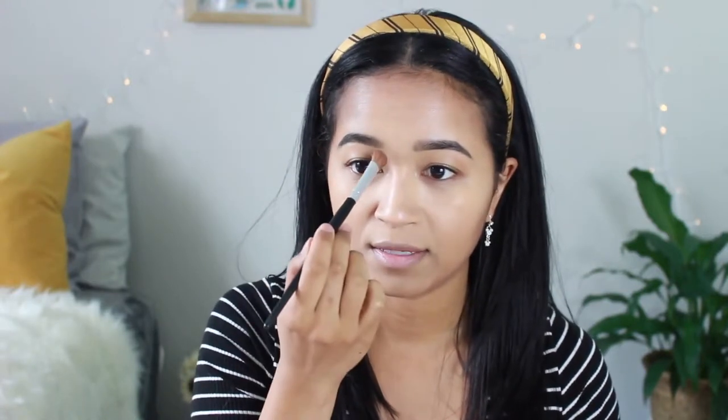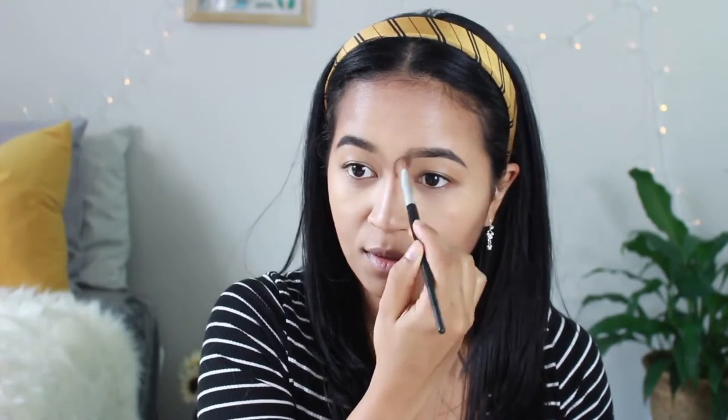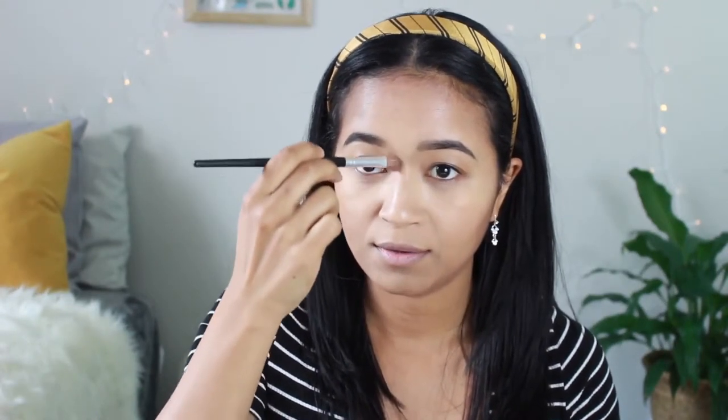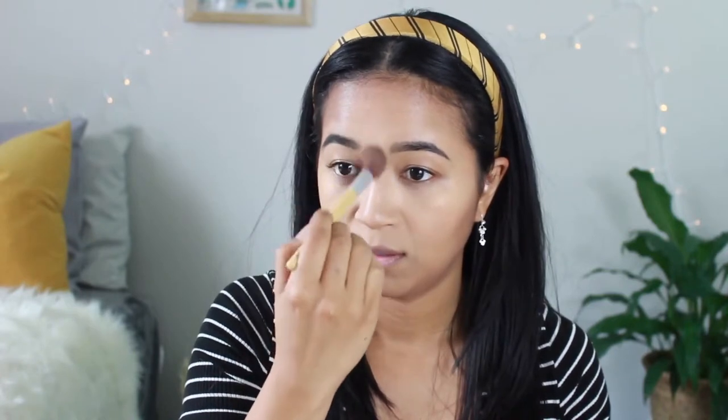The next step is more contouring using the Kevin Aucoin duo I mentioned in my March favorites. It's a cool tone and works really well over the Fenty to make it even cooler. I've also been contouring my nose with this — I use a brush that's fluffy but thin, with a squished barrel. I dip into the contour shade and start at the top of my nose connecting to my eyebrow, then bring it down the sides.